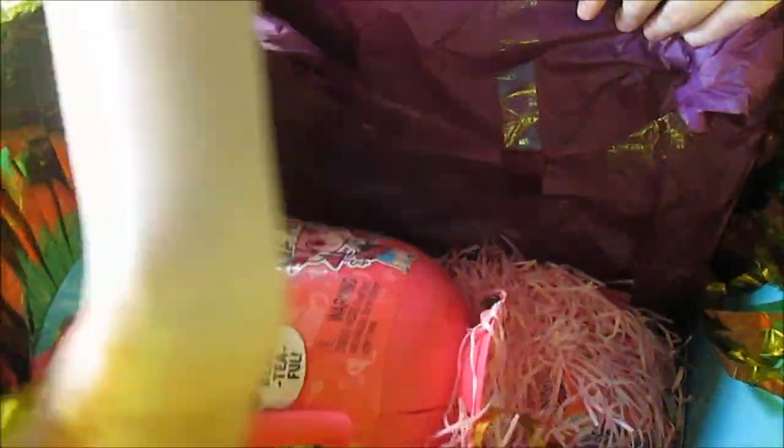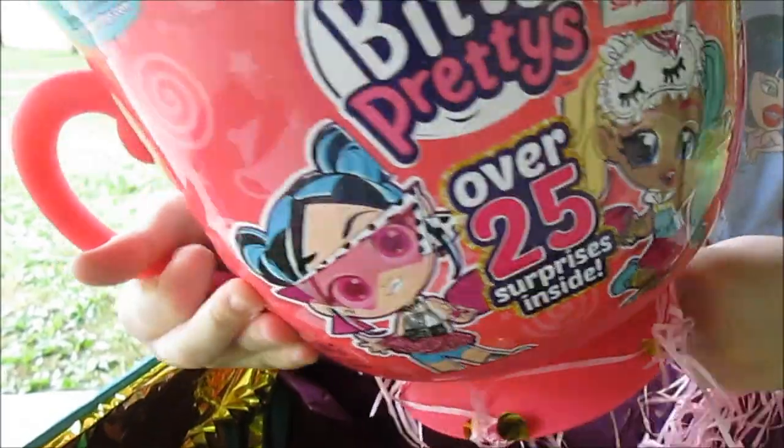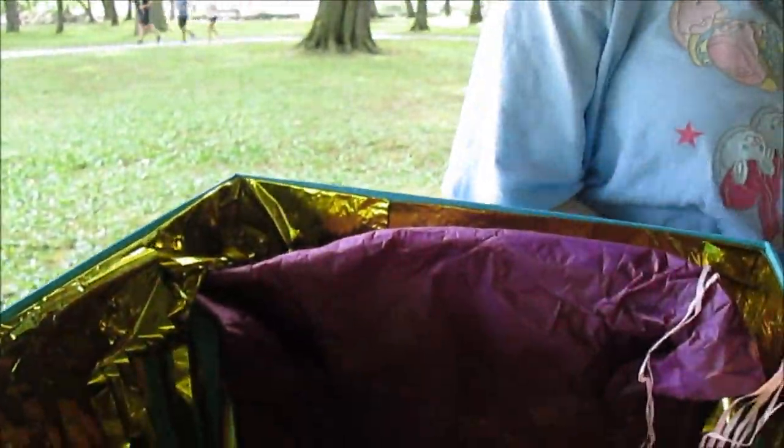You've got a giant deluxe tea party set — look at the little spoon! So much comes with it. You've got over 25 surprises inside this box. That's so cool! Oh my gosh, they're so cute! Look at this one — here's the mini one. Here's the teacup surprise.